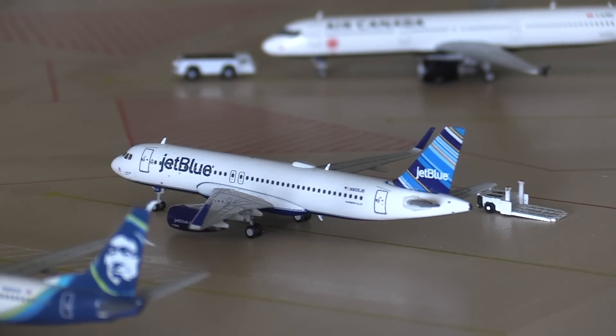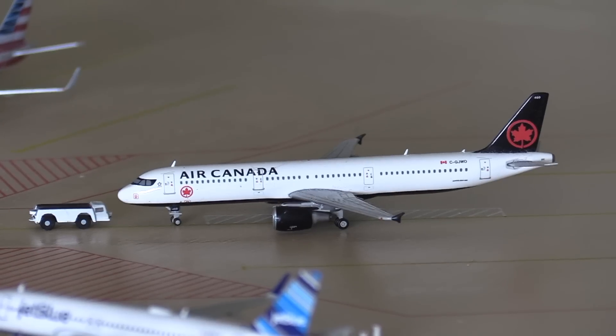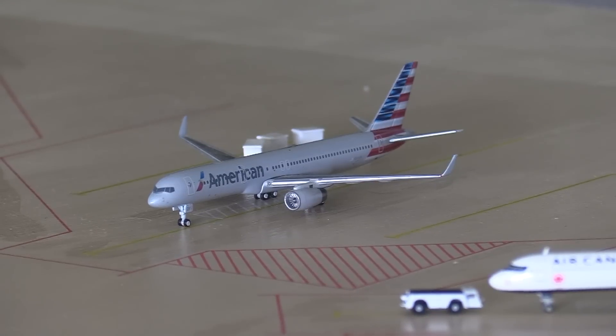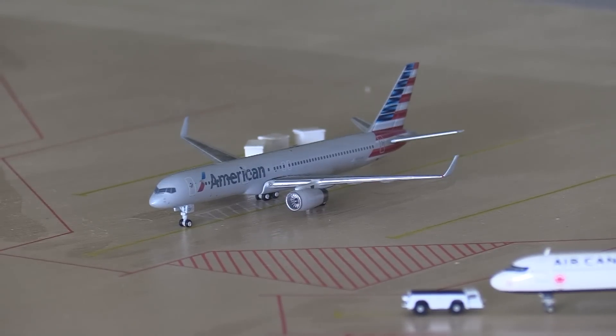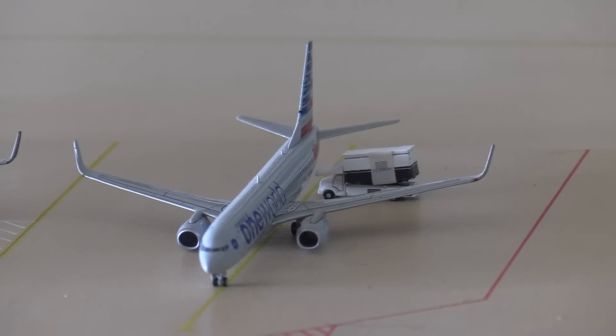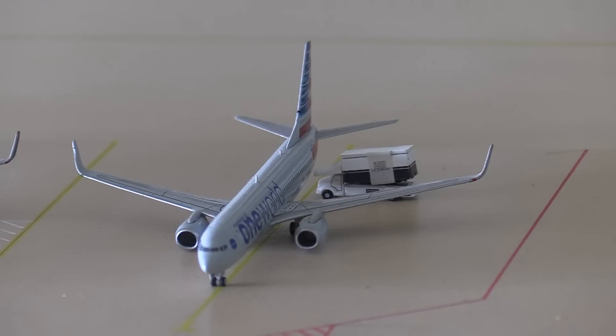We have an Alaska A320 that just arrived from Portland and will head back out there. Another Alaska 737 getting ready for departure, heading out to Honolulu. Next we have a JetBlue A320 that's just arrived from JFK and is heading back out to Boston. Air Canada A321 heading out to Vancouver. American 757-200 heading out to Chicago. American A321 with service out to Phoenix. And an American 737-800 heading out to Dallas-Fort Worth.